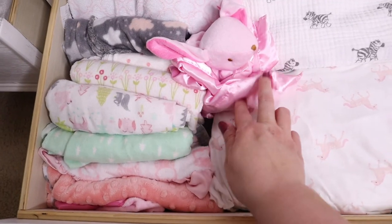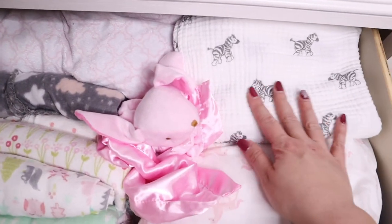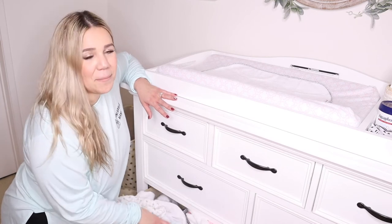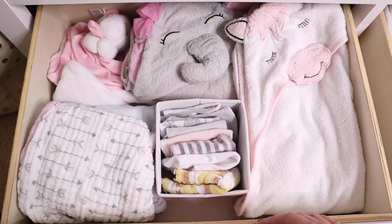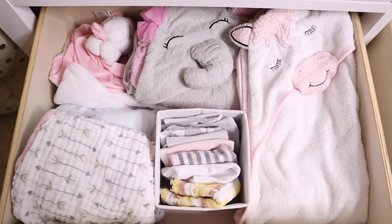For the bottom drawer, what I have in here are blankets and sheets. I have the thin receiving blankets as well as her lovies, her crib sheets, her diaper changing sheets, and some really thin blankets. Moving on to the last drawer — this one is more for all of her bath time stuff. In here I have towels, her washcloths, as well as her swaddles and her sleep sacks.